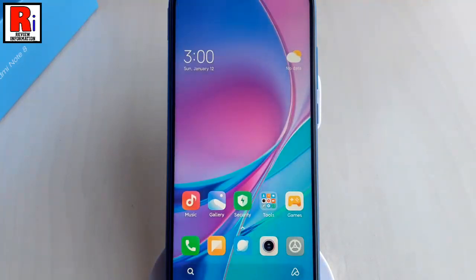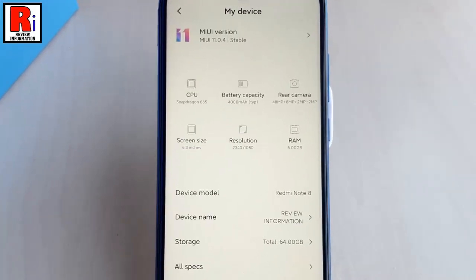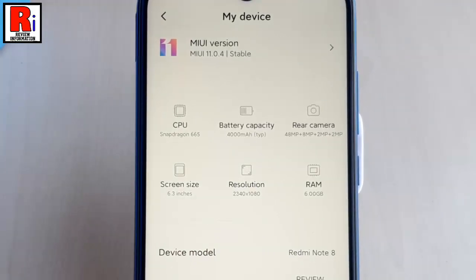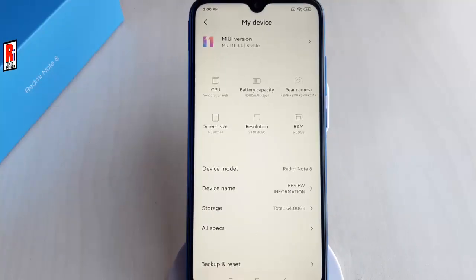Again, go to My Device from Settings. Here you will find the MIUI version of your device. That is how you can update MIUI 11 manually in your Xiaomi Redmi Note 8 smartphone.